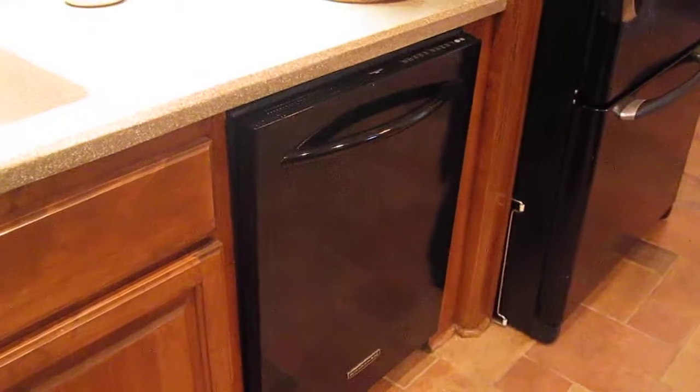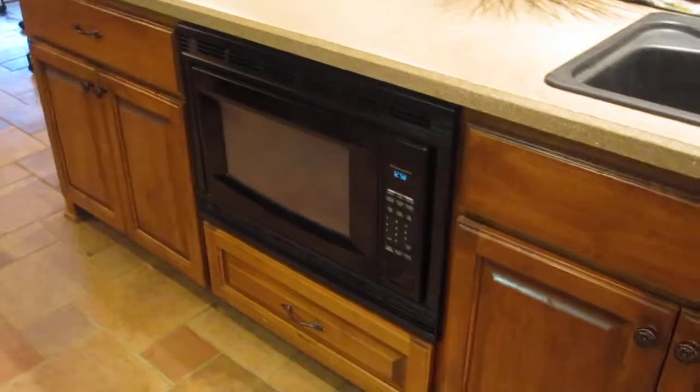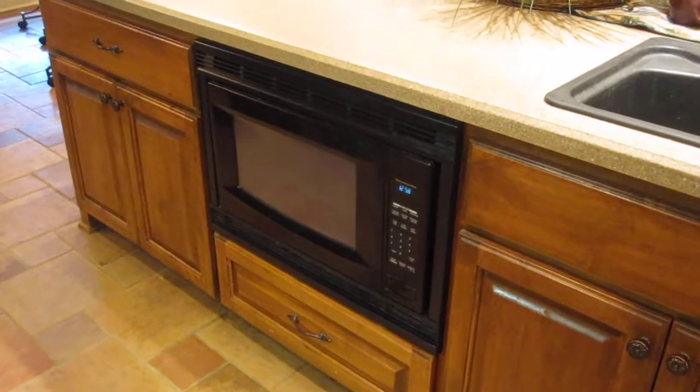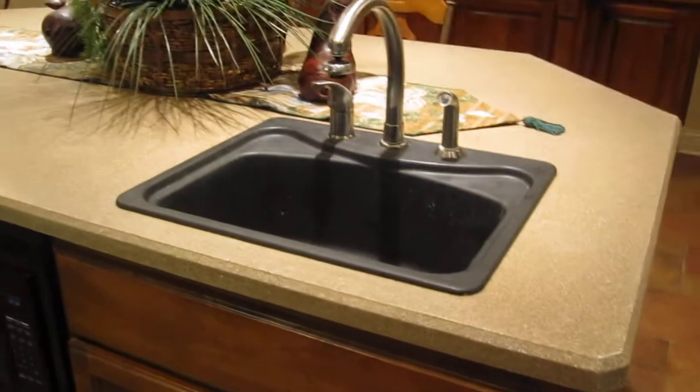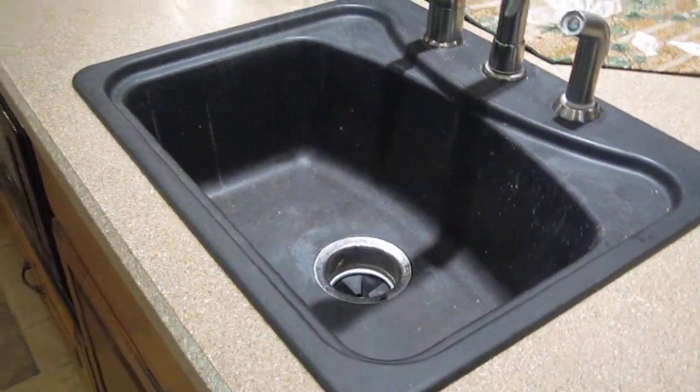KitchenAid dishwasher — note the control buttons are on the top of the door. Also, where you can actually reach it, a KitchenAid microwave. A second sink in the island, a food prep sink, again with a KitchenAid garbage disposal.